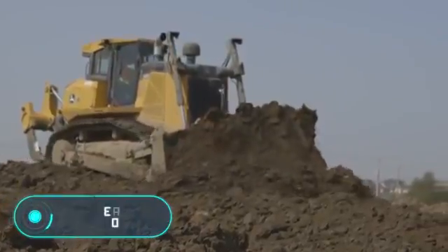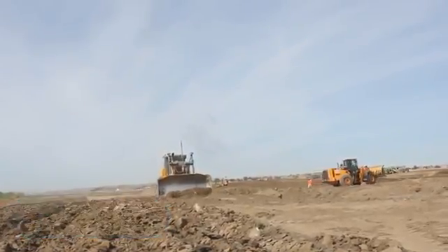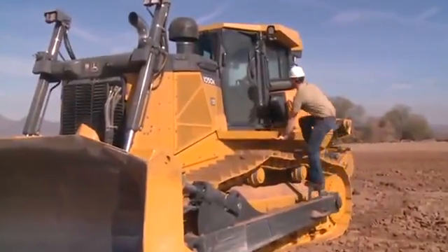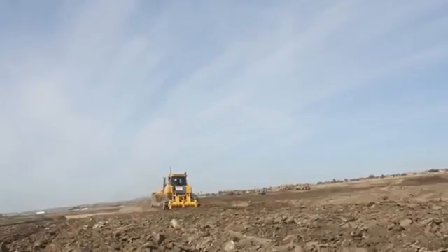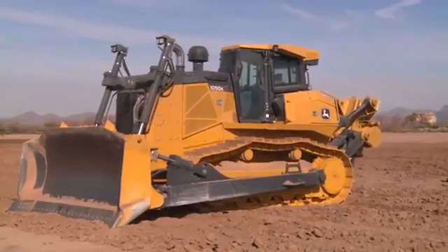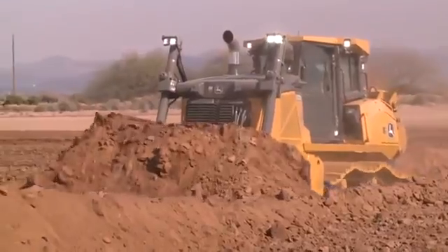John Deere 1050K: this crawler excavator developed by the American company John Deere is characterized by its high power and operating weight, which significantly improves productivity. The 1050K model is equipped with a 350 horsepower diesel engine with the ability to work in an economical mode. This allows the engine speed to be adjusted and saves up to 25% of fuel.